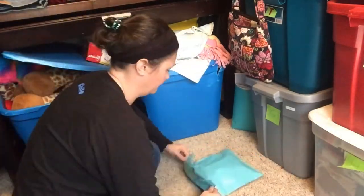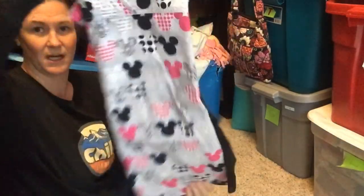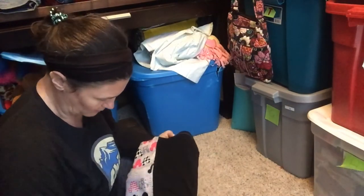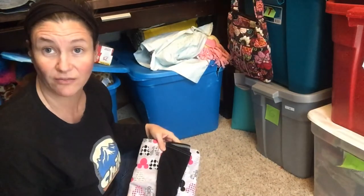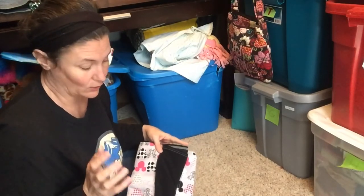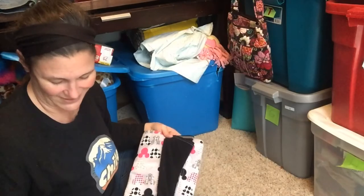I also sold a scrub top. I love to find scrub tops — I think they sell rather quickly, not for a ton of money but a decent amount, and I don't spend much on them. This one I bought for $1.50 and it sold for $15.90. After fees and shipping, my profit is $7.74 and I've had it for less than a month.